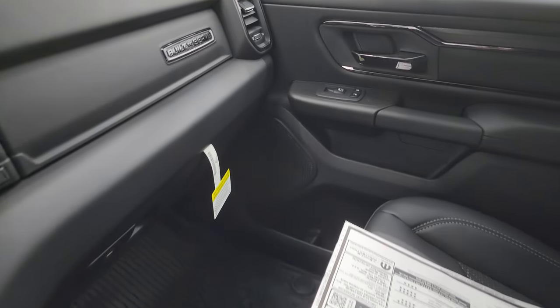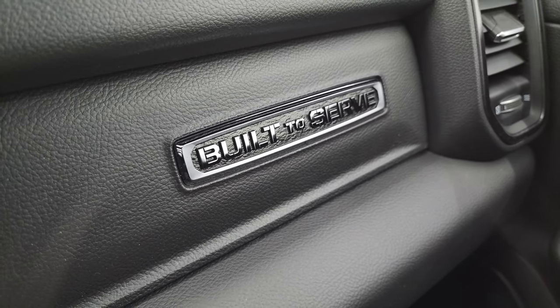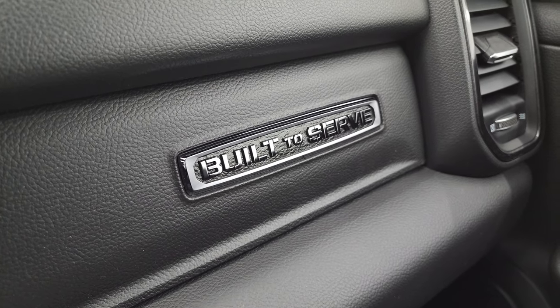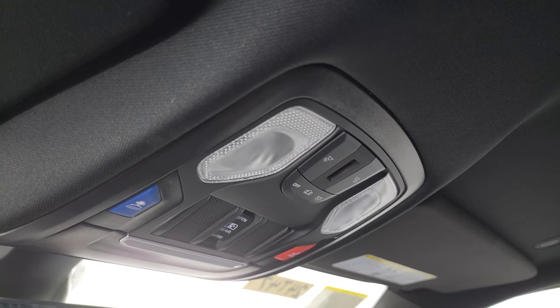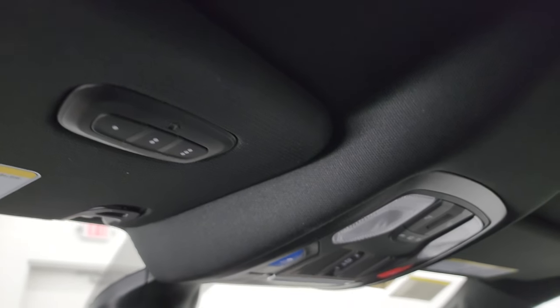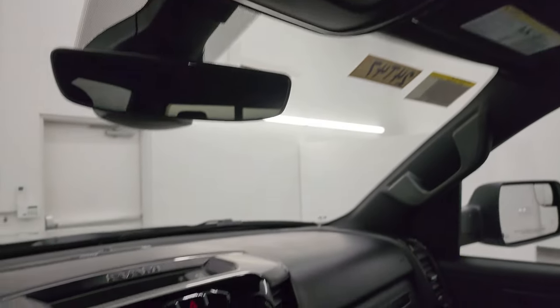Dual glove boxes — you also get the Built to Serve badge on the top glove box, which is pretty cool. You get the black headliner in here, map lights, assistant SOS buttons, power sign, rear window controls, auto dimming mirror, and the HomeLink buttons for your garage door, security systems, and lighting systems.